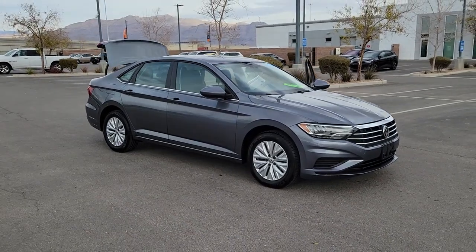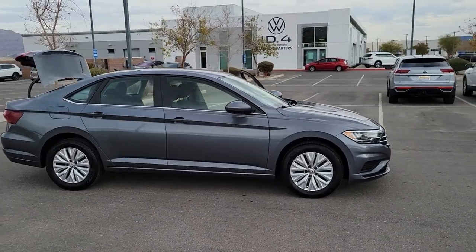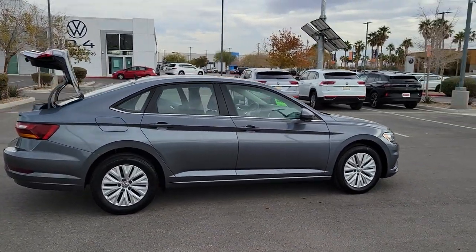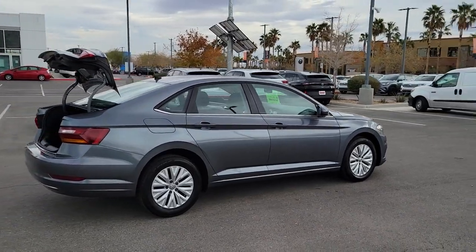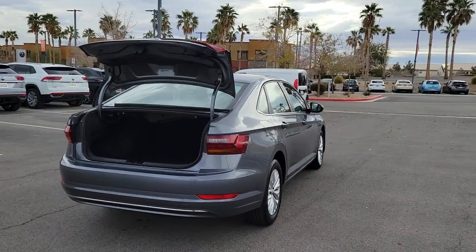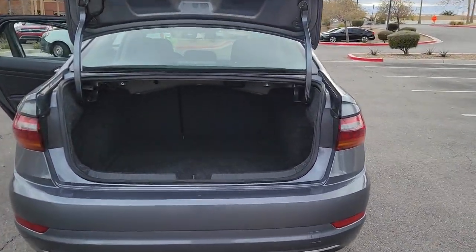Look no further than the 2019 Volkswagen Jetta. With less than 60,000 miles on the odometer, this vehicle stands out from the rest. Here's a comfortable modern Jetta that's as fun to drive as it is practical. This refined compact sedan delivers delightful performance while its driver assist safety features help you protect your most precious cargo.